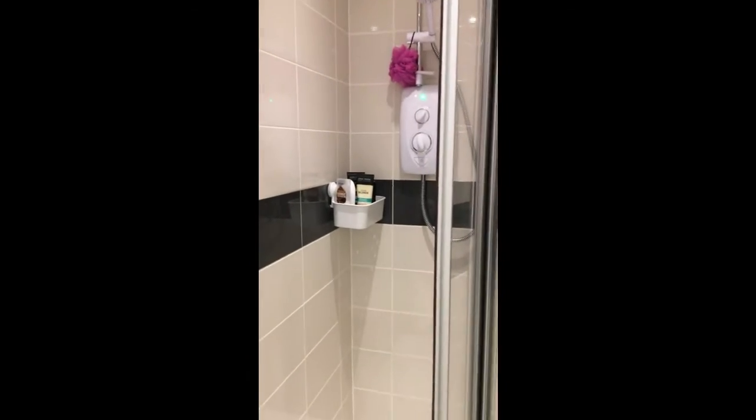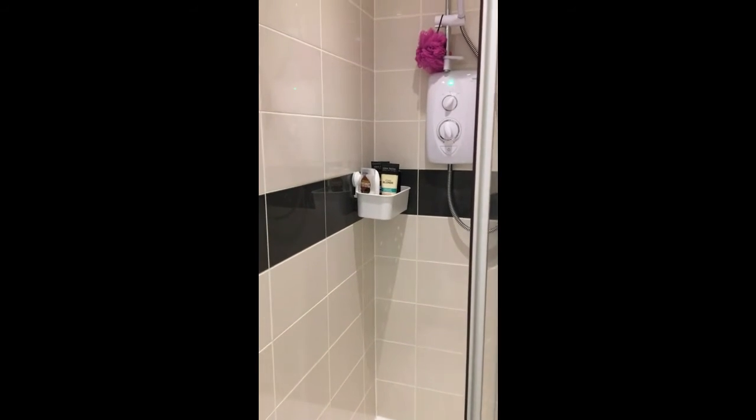The ensuite has a shower cubicle with an electric shower.